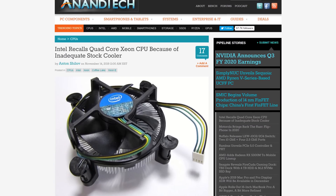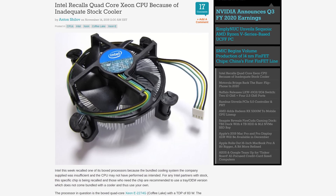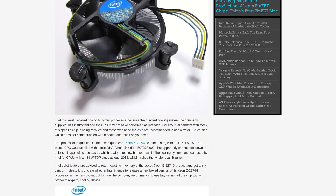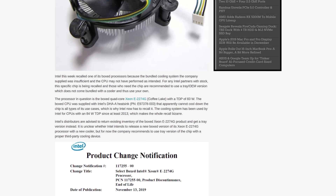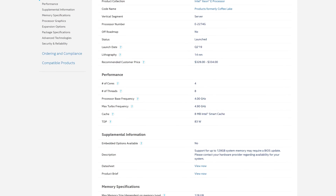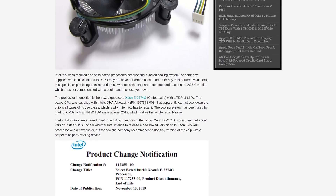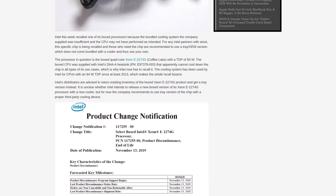This is a really interesting story first spotted by Anandtech earlier today: Intel have recalled a boxed Xeon processor because the included box cooler wasn't good enough. We've all known for ages that the box cooler Intel includes with their products was barely capable of cooling the CPU it comes with, often at super high fan RPMs and noise levels. Well, it turns out that for this one Xeon processor the included cooler wasn't powerful enough from a technical standpoint. The product in question is the Intel Xeon E-2274G — a Coffee Lake server chip with four cores and eight threads released earlier this year, with a base frequency of 4GHz and a 4.9GHz turbo clock with an 83W TDP.